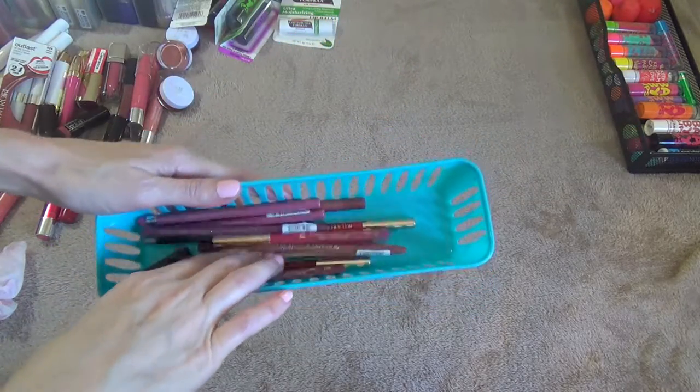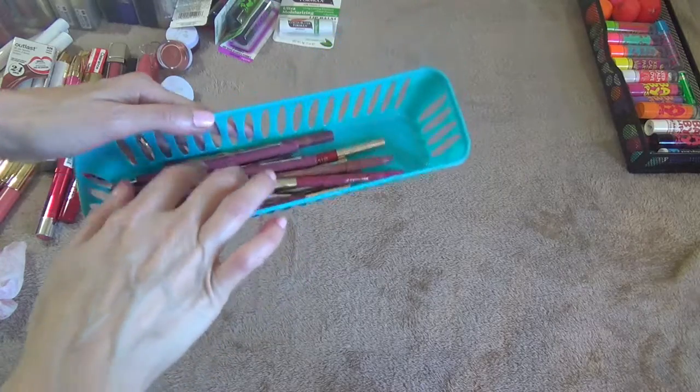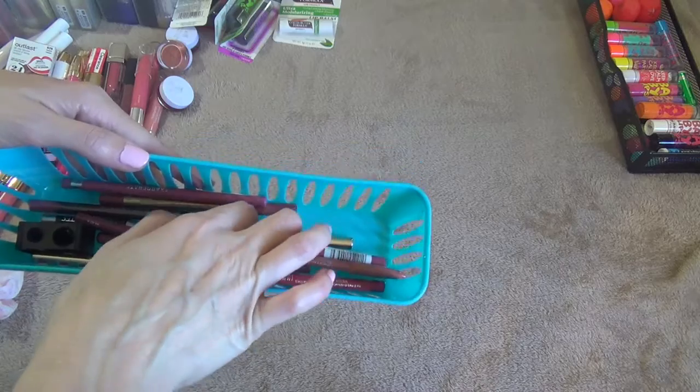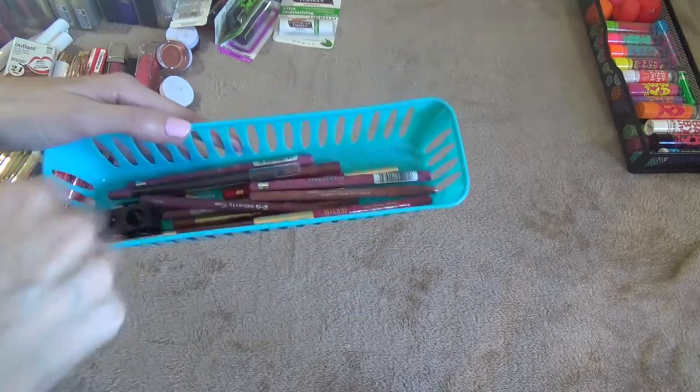These here are all of my lip liners. They're just Milani — I have a couple Essence ones I just got, some Rimmel ones, and a CoverGirl one. I'm keeping all these. I have a little pencil there too.